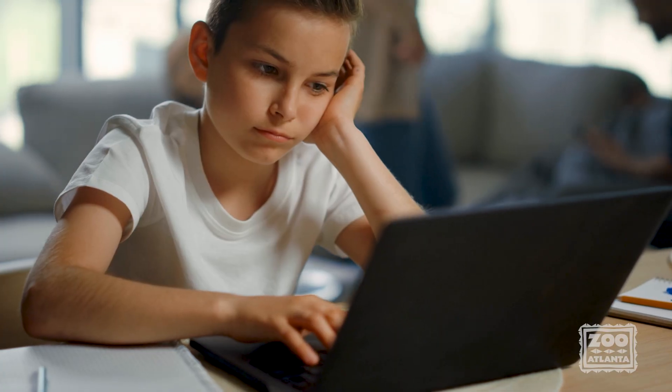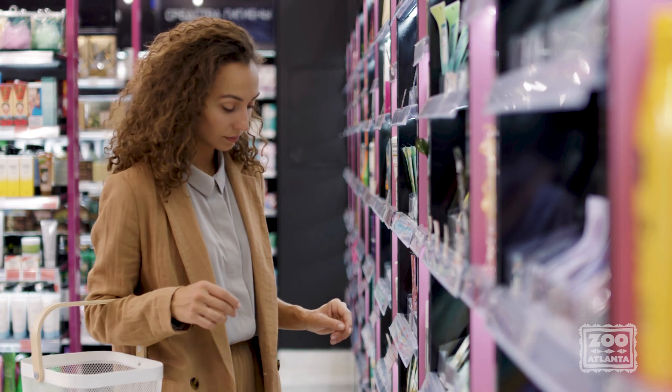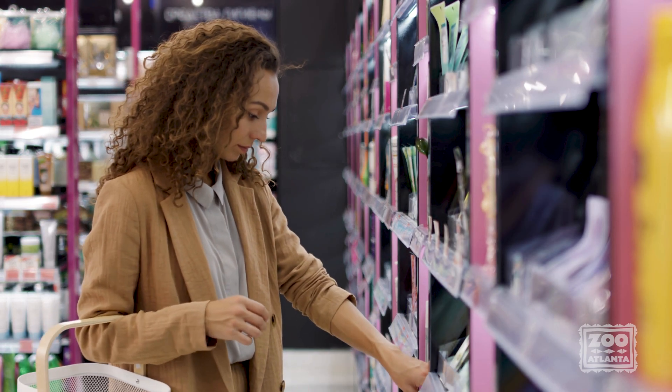Thankfully, it's a pretty easy thing to help. All of us can help birds like Rico by doing things like researching before bringing new pets into our home, avoiding products that support illegal wildlife trade, and by not liking or sharing any videos you see on social media that show animals doing unnatural behaviors.